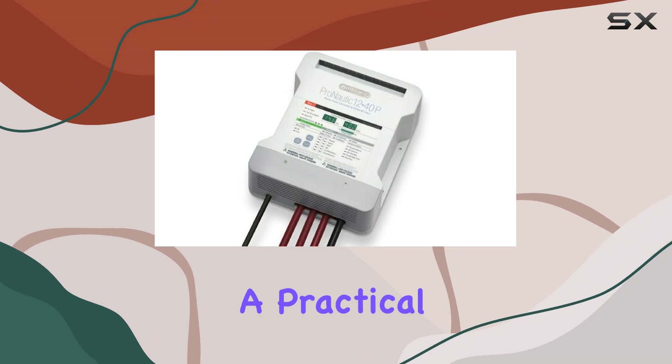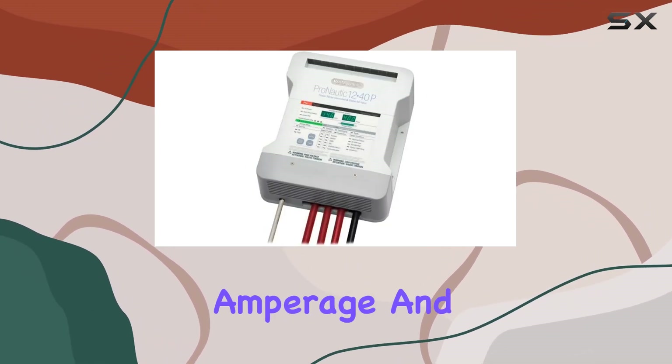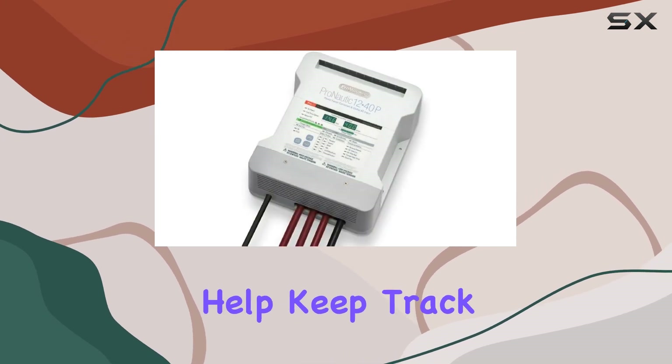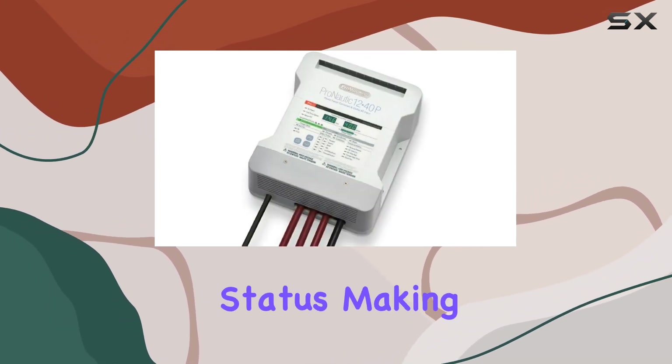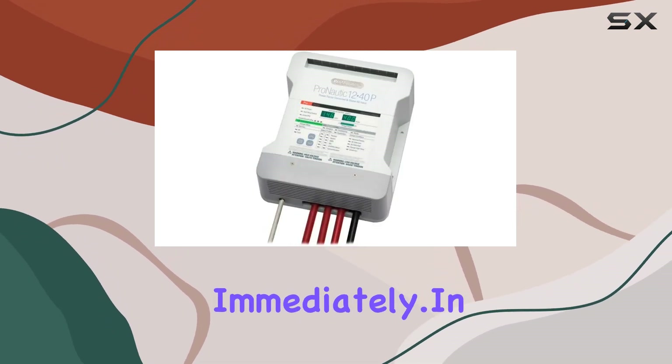The dual digital displays are a practical addition, providing real-time updates on charging voltage and amperage. The AC power-on diagnostics help keep track of the system's health with pass-or-fail status, making it easier to address any potential issues immediately.